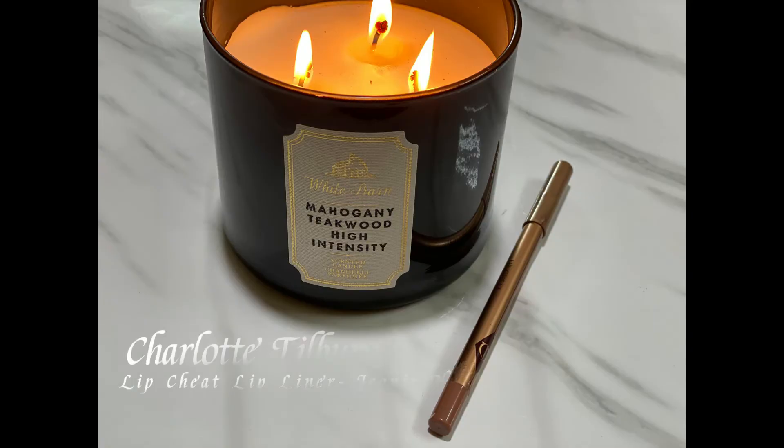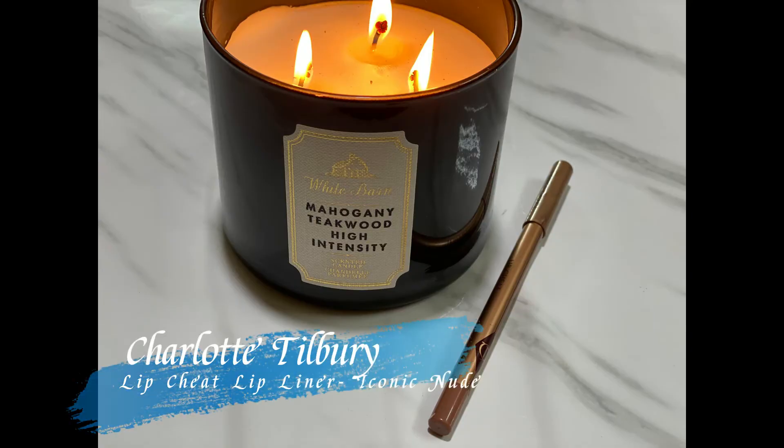Lastly, to finish off the look I'm taking my Charlotte Tilbury Lip Cheat Lip Liner in the shade Iconic Nude, using it to outline and fill in my lips. This is the perfect 'your lips but better' shade for my skin tone and the formula is really nice — very creamy and glides on like butter.